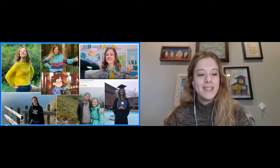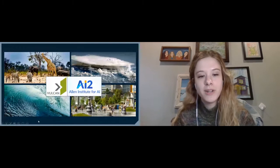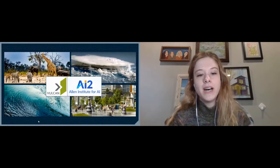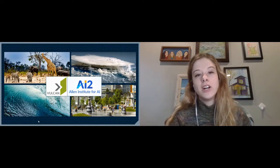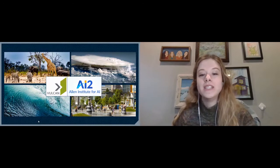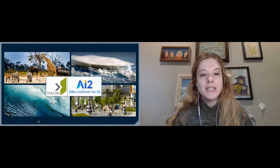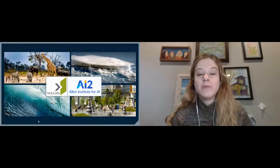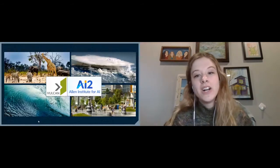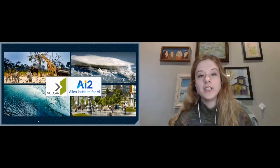So let's dive in. A little bit about the company that I work for. I work for Vulcan, and soon all of our Earth-related technology projects at Vulcan are going to be transitioning into the Allen Institute for AI. Vulcan was founded by Paul Allen and his sister Jody Allen as a place where we were going to be applying technology and big thinking to address some of the biggest challenges in the world.